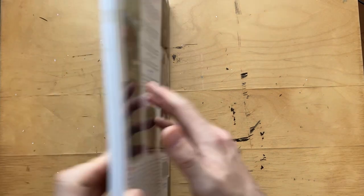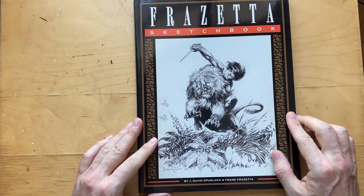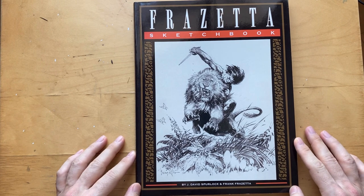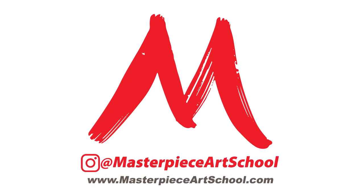So yeah — Frank Frazetta sketchbook, volume one. Thank you very much.